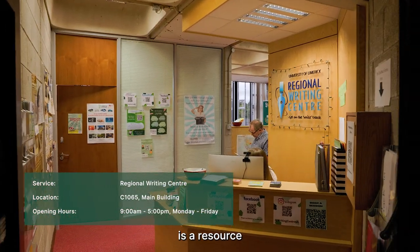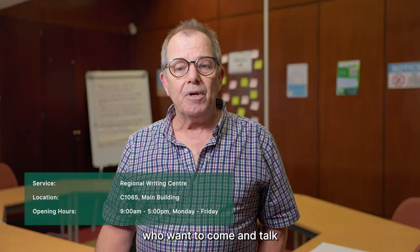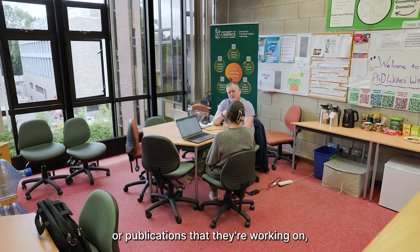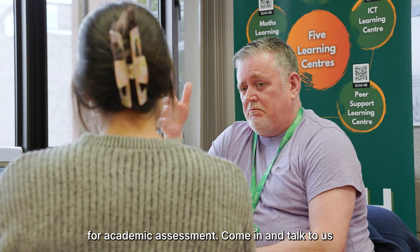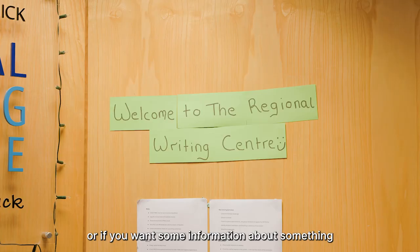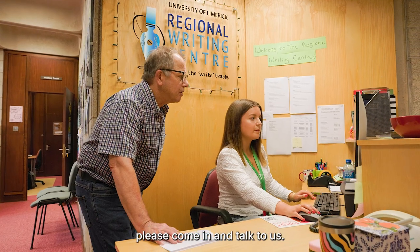The Regional Writing Center is a resource for all students, postgraduate and undergraduate, who want to come and talk to somebody about the work that they're doing — written assignments or publications that they're working on, anything that they're doing for academic assessment. Come in and talk to us if you want to get some ideas about how you're doing, or if you want some information about something that you're not sure about.